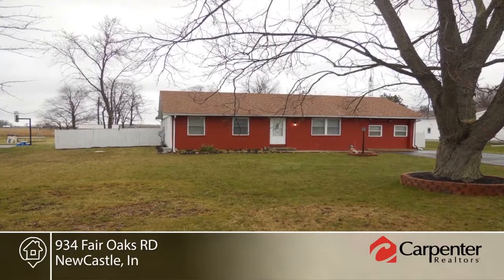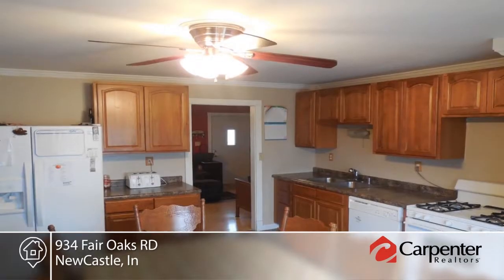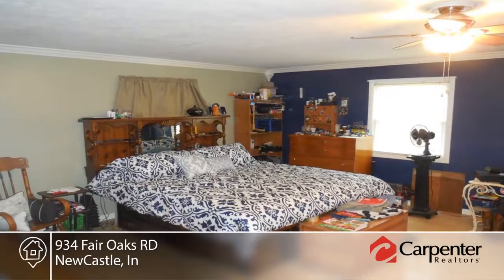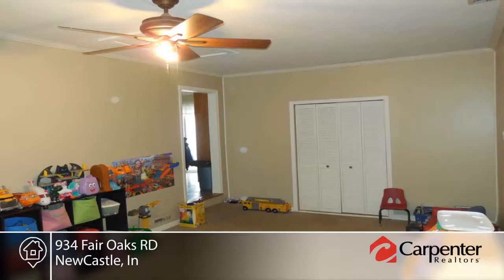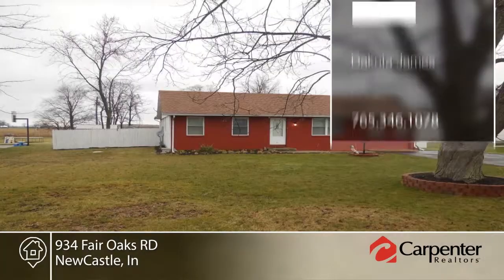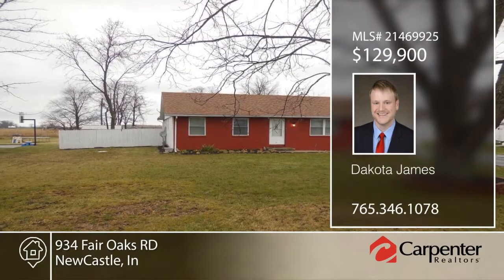Take a look at this wonderfully updated and spacious four-bedroom, two-bath home on a large 0.62-acre fenced lot. There's a huge updated kitchen with new ceramic tile flooring, cabinets, and large pantry. Additional features include ceiling fans in each bedroom, new interior crown molding, trim, baseboards, custom corner boxes, and paint throughout. This home has so much to offer and won't last long. Contact Dakota James to learn more.